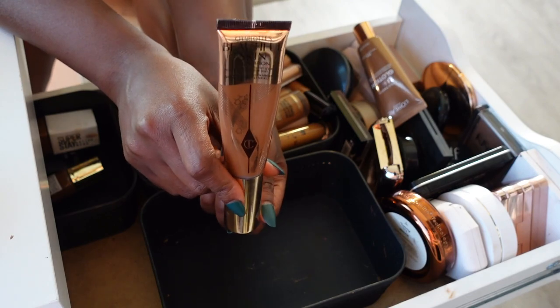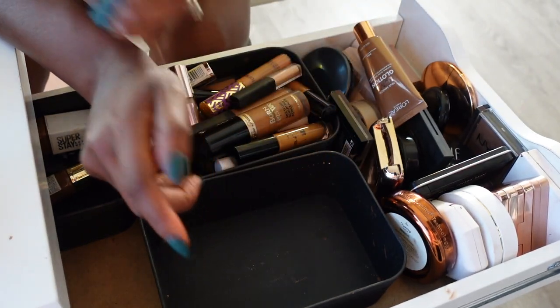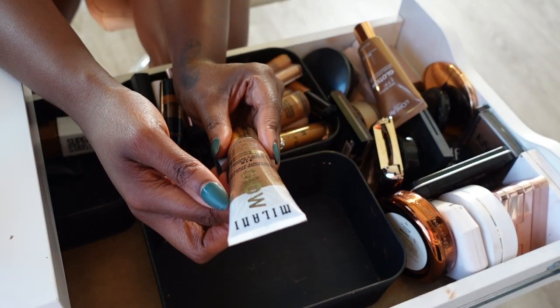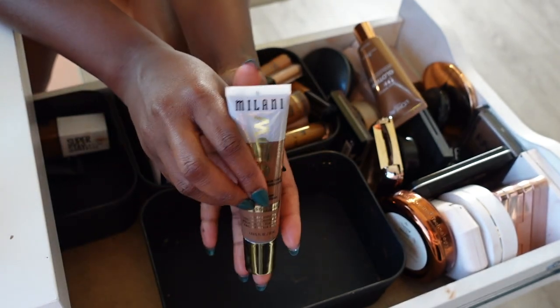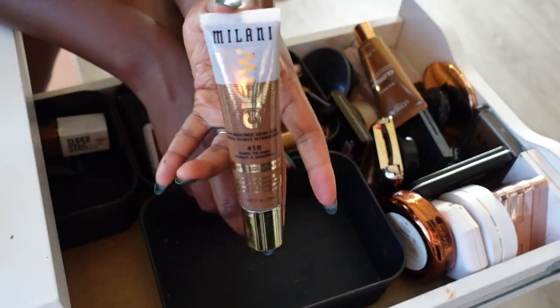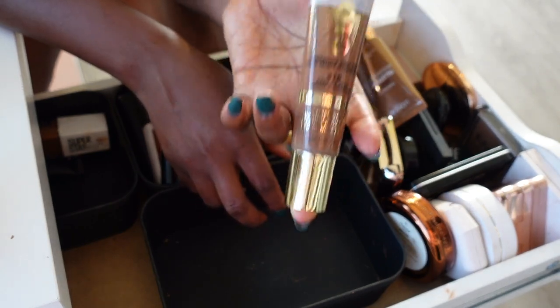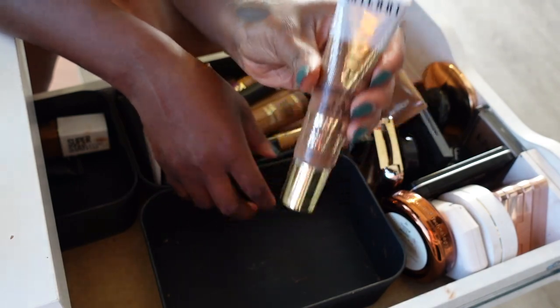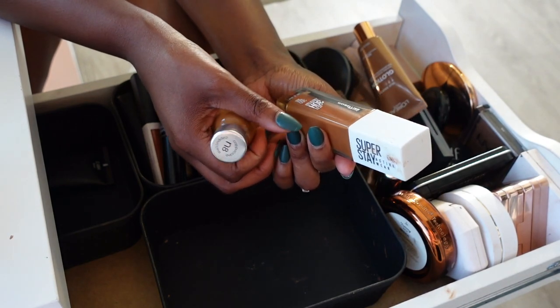Charlotte Tilbury Very Beautiful Skin — that's a keeper, I wore her the other day, so so pretty. The Milani Glow Hydrating Skin Tint is also really nice, but the staying power just doesn't last all day — I want something that lasts eight hours and I can only get five or six hours out of this, so I think I'm gonna let this go.